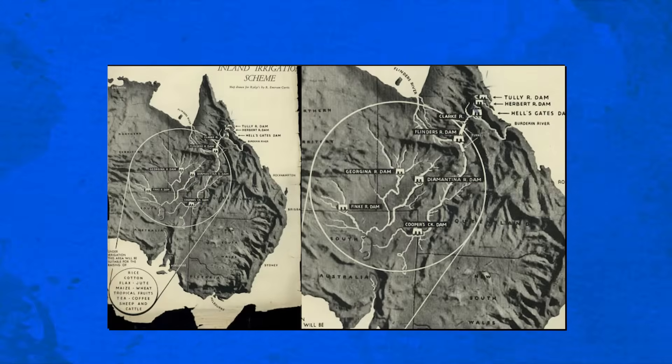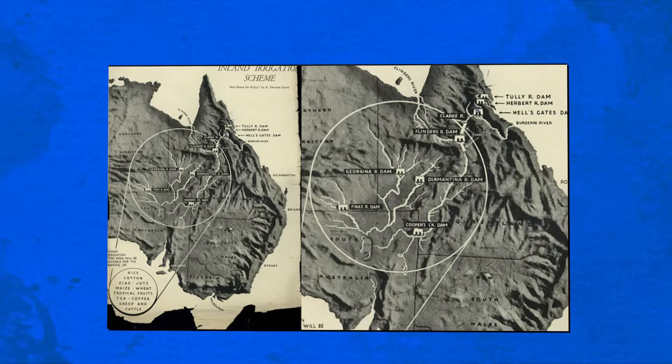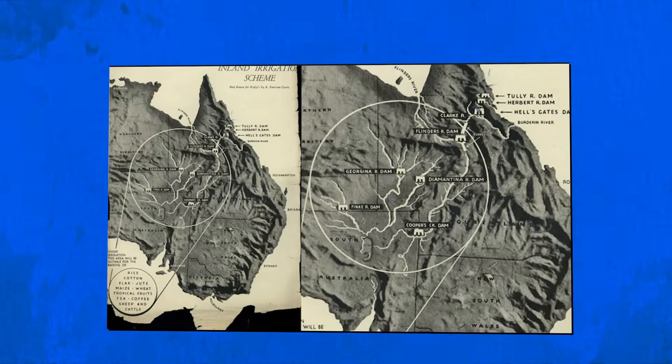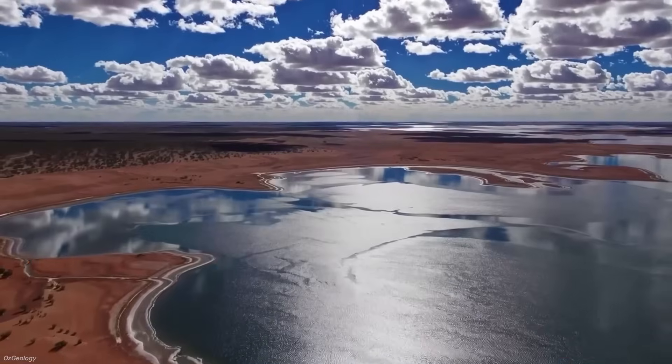Maps were redrawn showing canals slicing across Queensland, dams rising in the tropics, and Lake Eyre shimmering as a permanent inland sea. For a moment, the vision of Bradfield's inland ocean felt alive again.